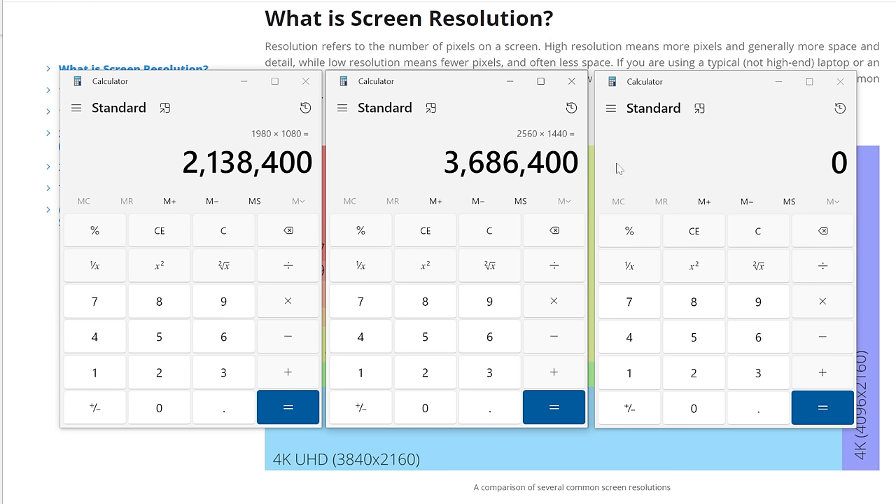2560x1440 is about 3.7 million pixels. And 3840x2160, or 4K, ramps it up pretty significantly to about 8.3 million pixels.